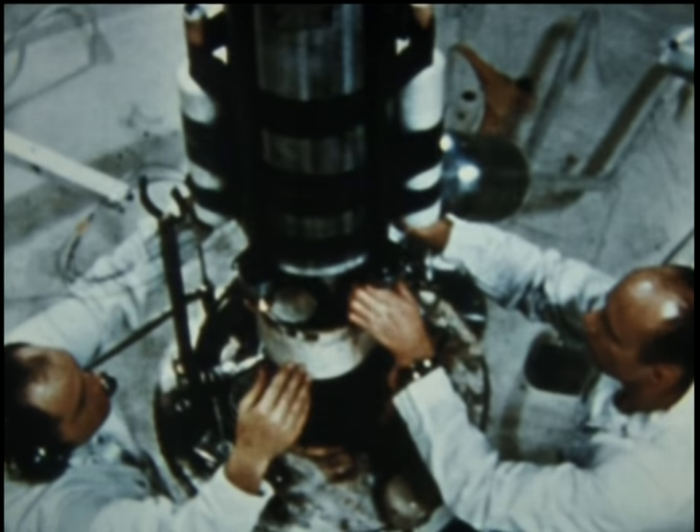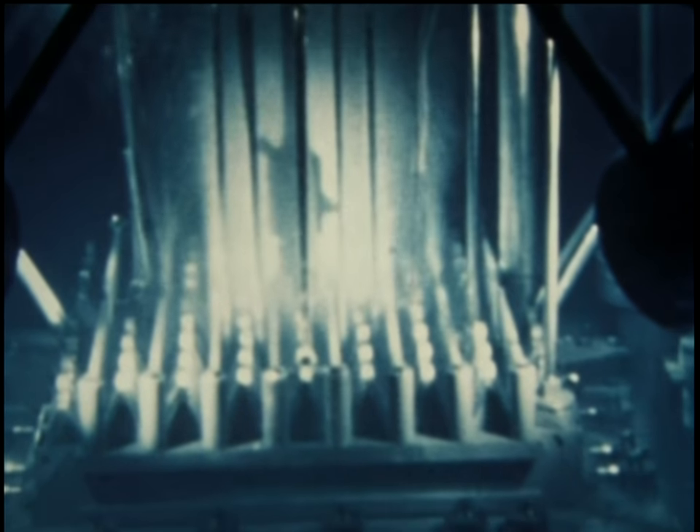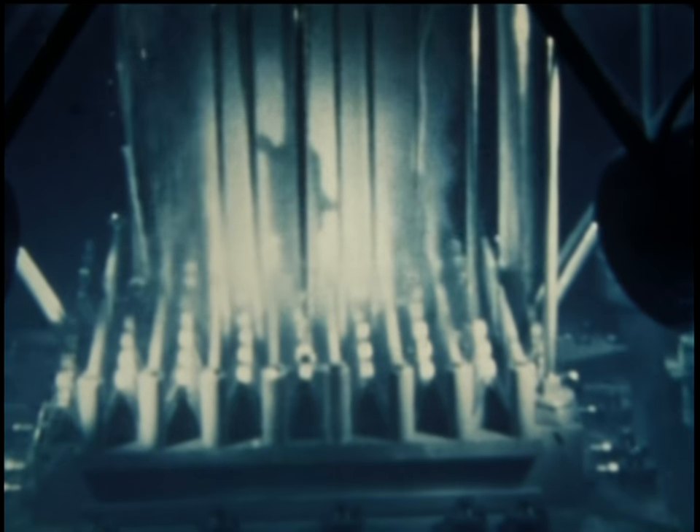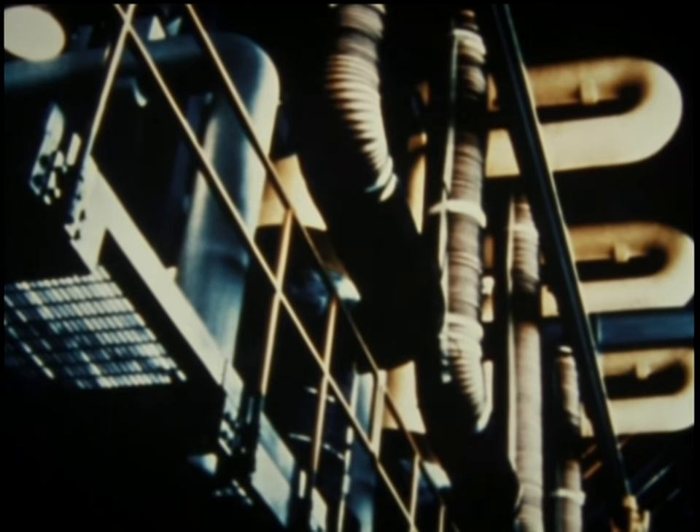Construction began in August 1950, and the reactor was first operated at power on 31 May 1953. This was the first production of significant quantities of useful nuclear power in the world.